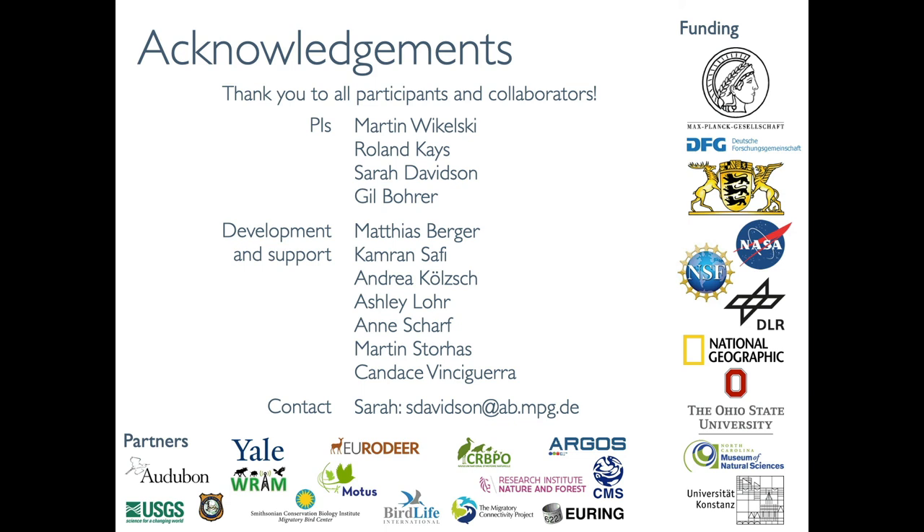I want to thank everyone involved with MoveBank and its development, and all of our partners and funders. Feel free to contact me at the address below for questions about anything in this presentation.